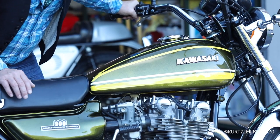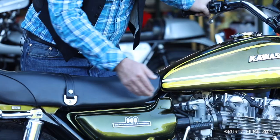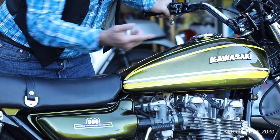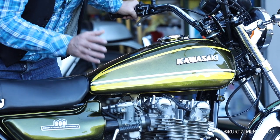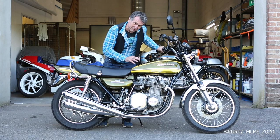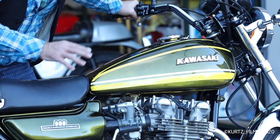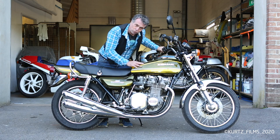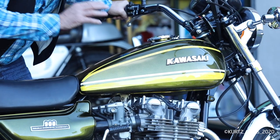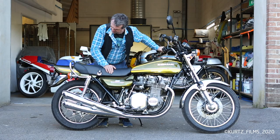There are differences between this and the 1973. For example, the tank badges are much bigger on this one, and the paint scheme is completely different — a different candy green to the 1973 bike as well. They had a candy green in 1973, but the hand-painted graphics on the petrol tank are also very different to the 1973 and 1972 models.